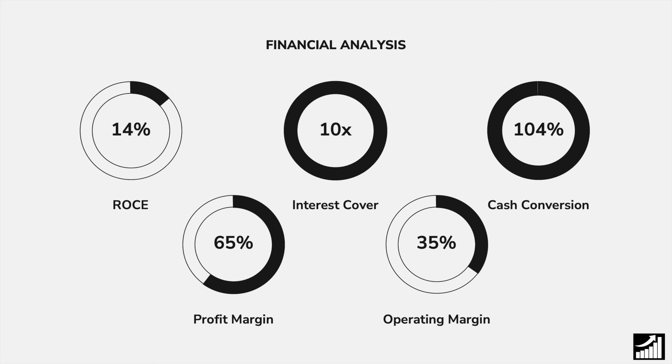When we look at their financial analysis, this company is brilliant. Their weakest ratio is return on capital employed, where they have 14%, whereas our threshold tends to be 15%, so they're right in line. They have an interest coverage ratio of 10 times, which means they won't have to worry about debt anytime soon. And they have a very healthy cash conversion of 104%, which is great for investors as it means they produce a lot of free cash flow.